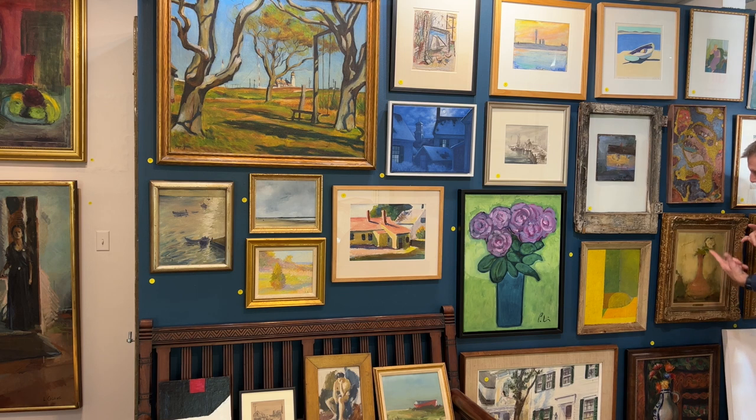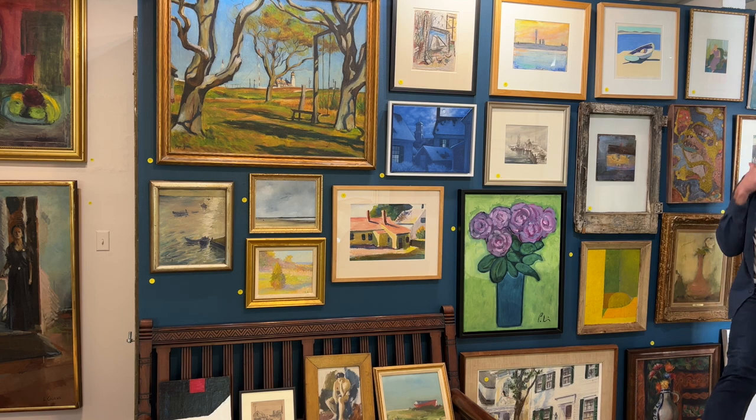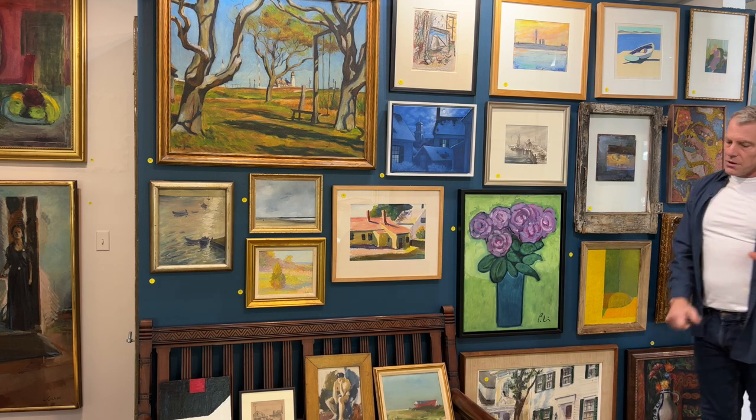One of two Oppenheims — two still lives. The other one's right next to it. I will get it for the next preview. Preview number two coming up.